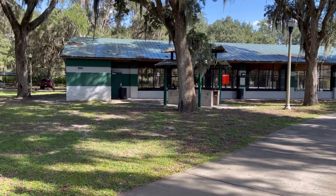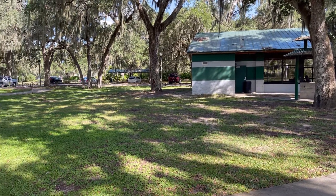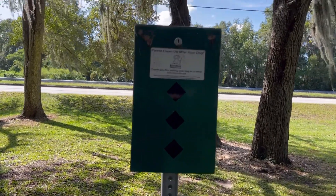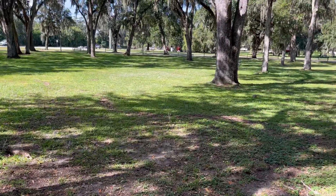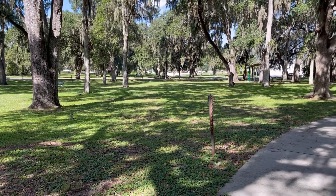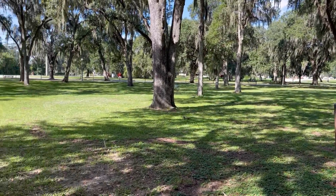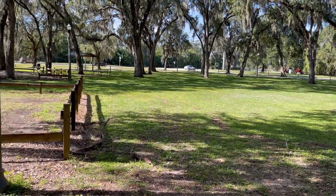It's a big old pavilion for everyone to enjoy — a family gathering, a party, or whatever you decide. Look at this big beautiful park. Lots of area for the dogs and for the humans alike to enjoy. Shady, peaceful, good view.